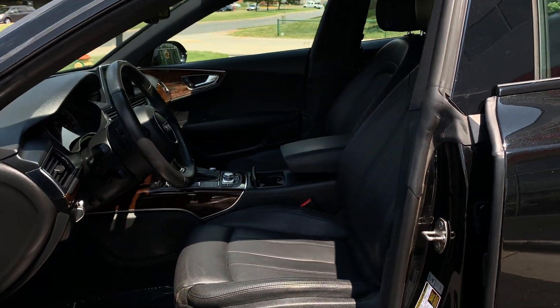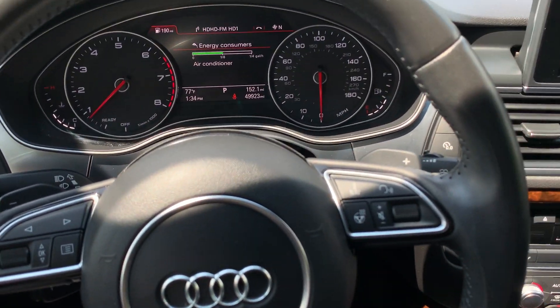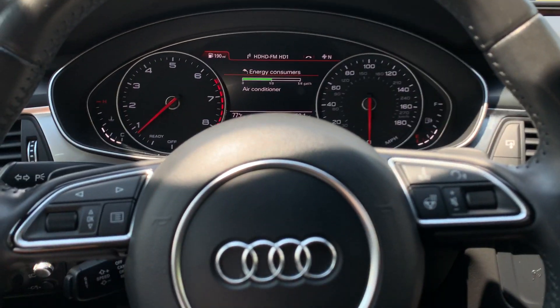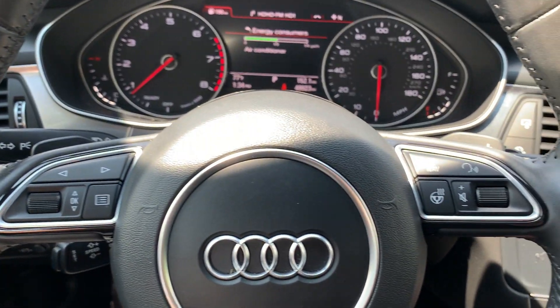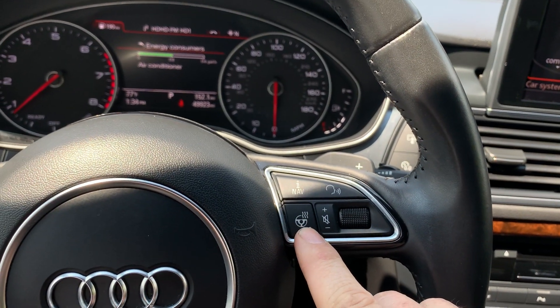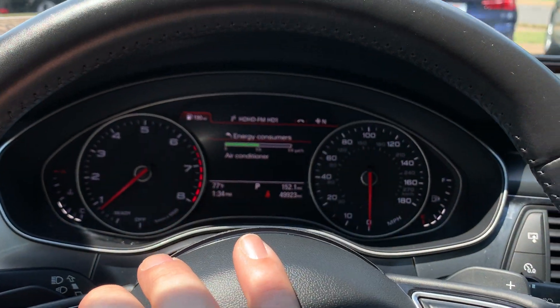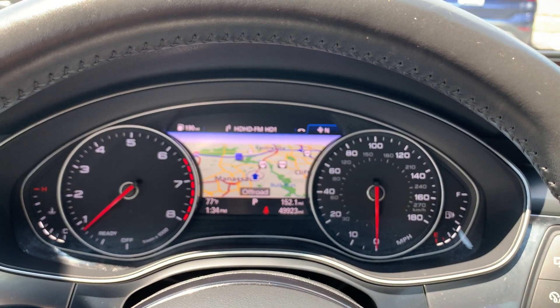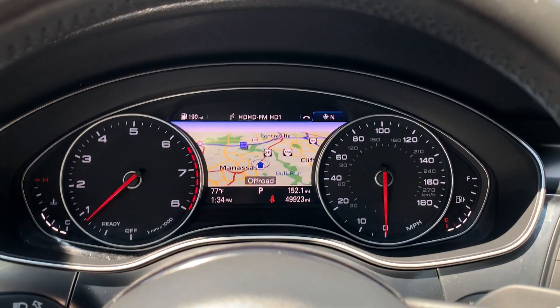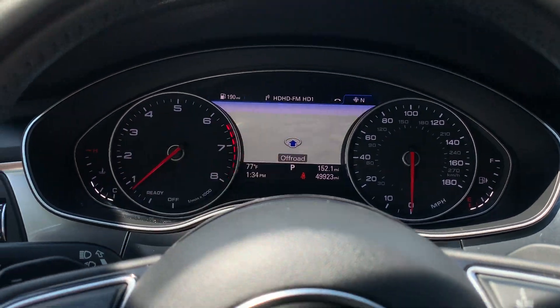Let me show you the overall inside. So you've got the paddle shifters here. You've got the heated steering wheel — this is awesome for the wintertime. And then you can control everything up here. We call this the virtual cockpit, so you get navigation right in your steering wheel and you can zoom in or out. This is awesome to have — I love those things.